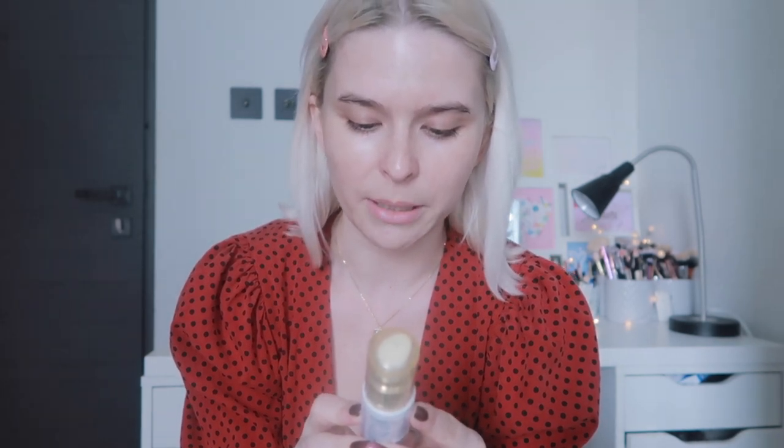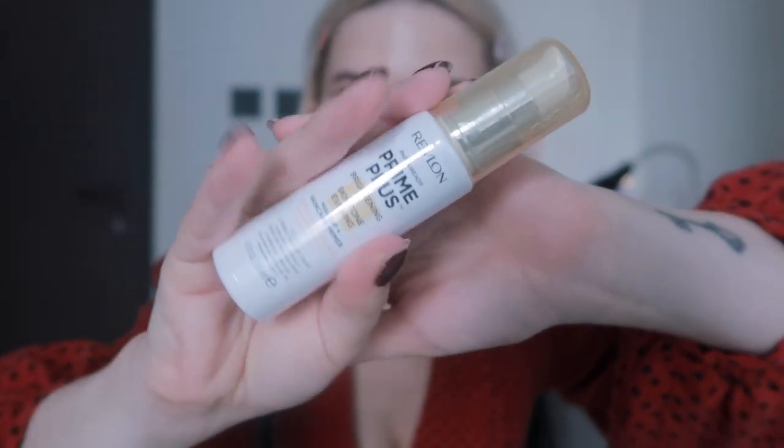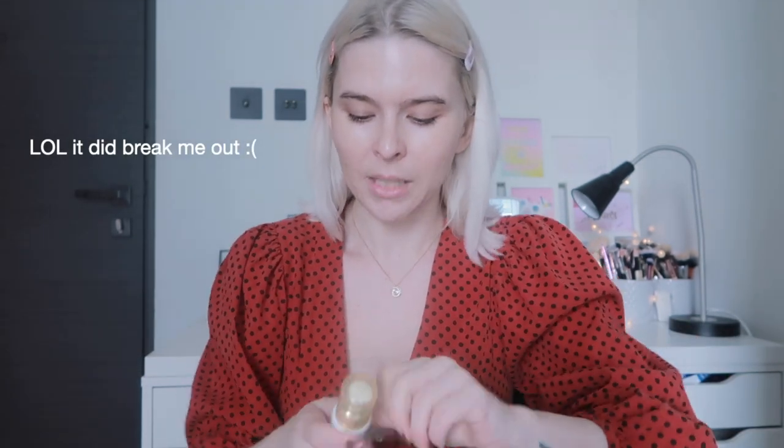The first product is from Revlon — I saw this for the very first time. It's the Photo Ready Prime Plus Brightening Skin Tone Evening makeup and skincare primer. They actually have three different versions of this. I'm holding it up to the camera. I felt like this one is cool because it has vitamin C, though I hope it doesn't break me out.